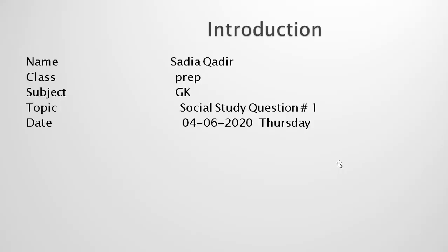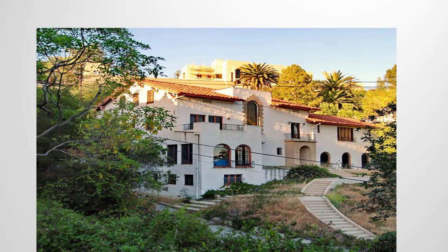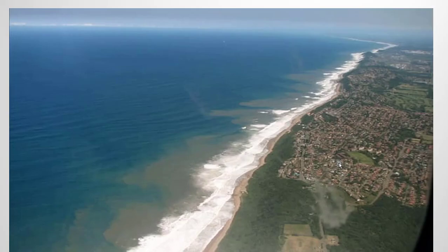Bismillahirrahmanirrahim. Assalamu Alaikum, dear students. I hope you all are fine and enjoying the holidays. I am Teacher Satya and today we are going to learn some interesting facts. Dear students, do you know that the world where we live is not as small as we think? It has land areas and it has water areas, but still it's not the end. Our world is so big. Let's see how big it is. Are you ready for that? Okay, let's start.